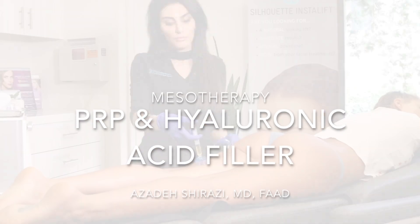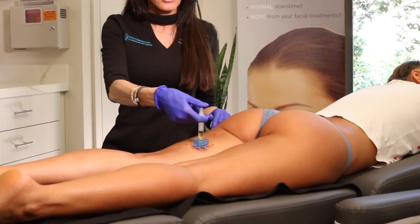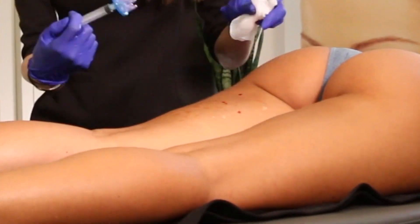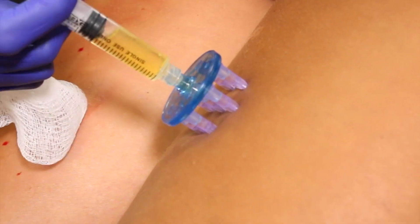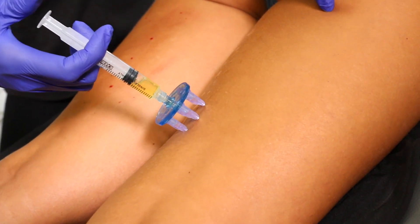This fitness model came to me with concerns of early skin laxity on the backs of the thighs. She works out regularly and was looking to add an additional treatment to rejuvenate the skin. I get asked by women all the time what they can do to tighten the skin on the backs of the thighs and reduce cellulite.